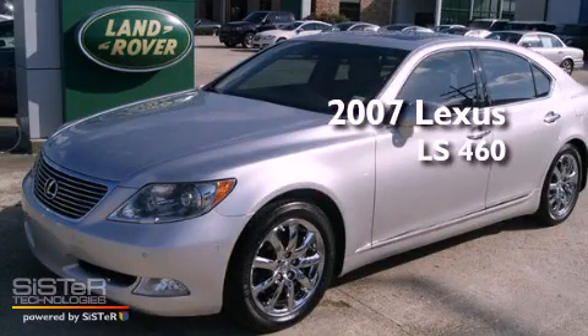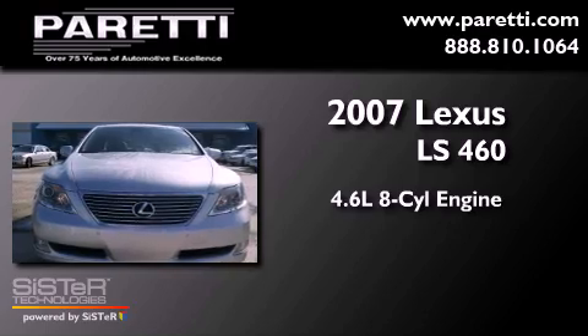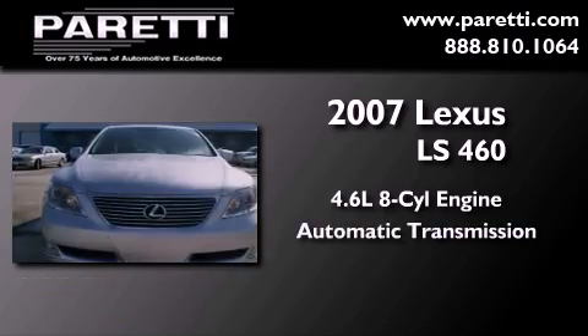This is a 2007 Lexus LS460. It has a 4.6-liter 8-cylinder engine and an automatic transmission.